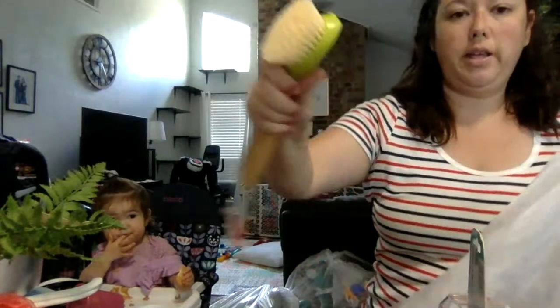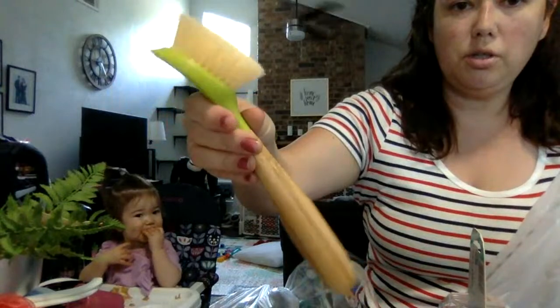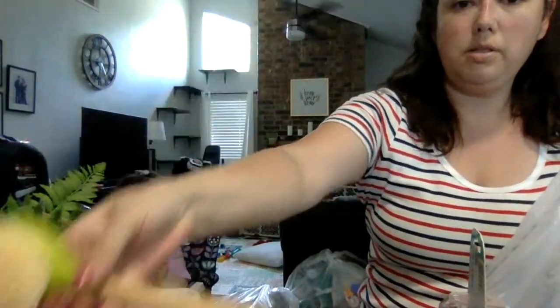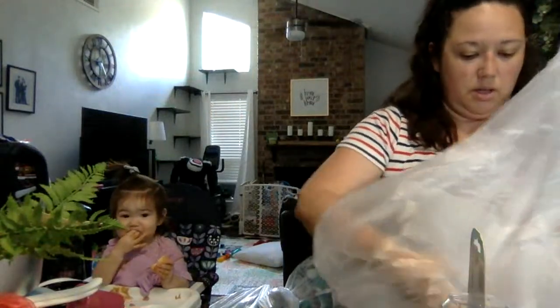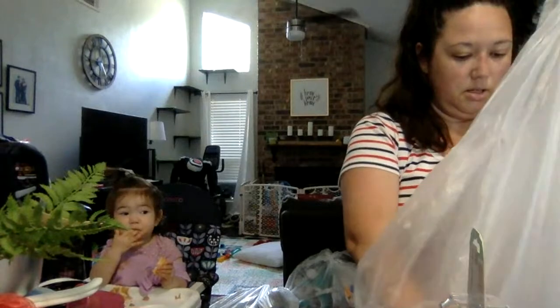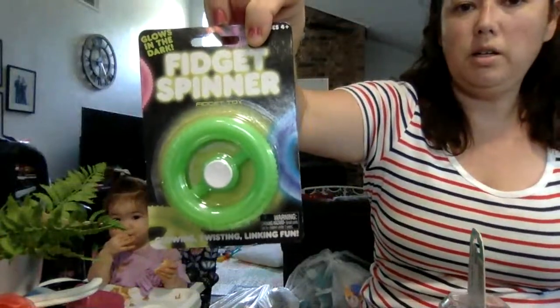And like a nice dish brush — it's all bamboo with natural bristles. Some more sunglasses. A glow-in-the-dark fidget spinner.